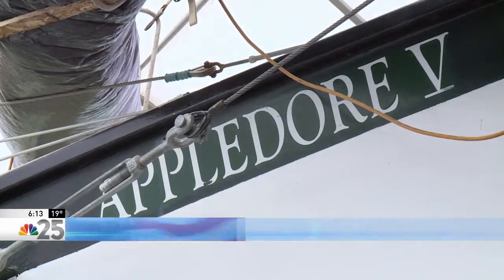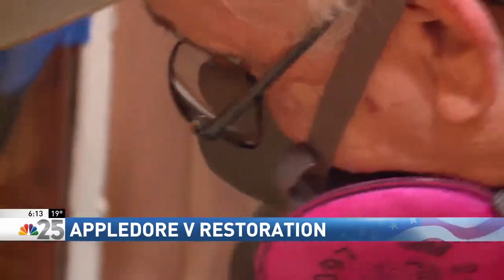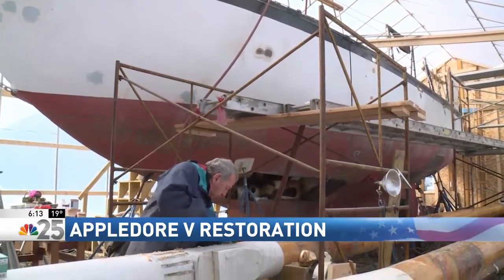Bill Coberly, a member of the Bay Sail Board — the parent company that owns Appledore 4 and 5 — says the inside of the Appledore 5 had to be gutted in order to remove all of the corrosion, but the goal is to have the 65-foot tall ship back in the water by mid-April.